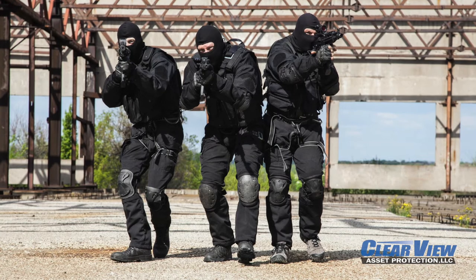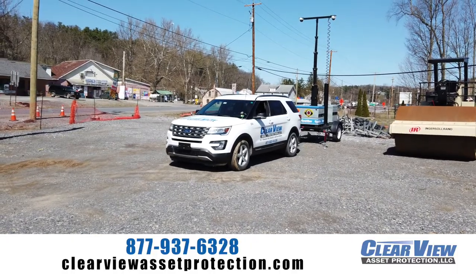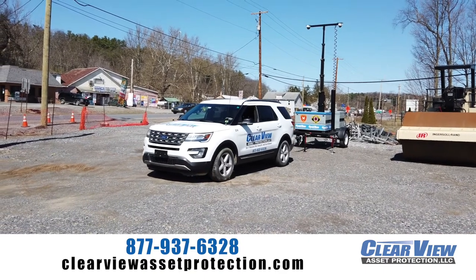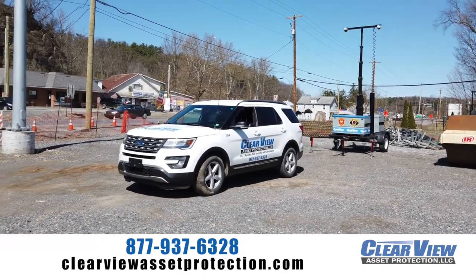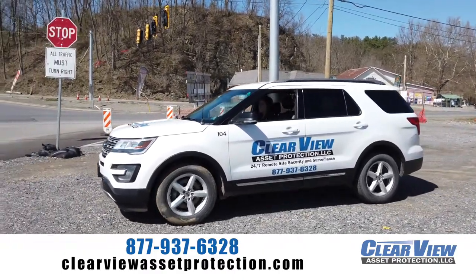A watch commander or police chief can watch the scene live as it takes place. Clearview Asset Protection offers small, compact, robust systems that do what other systems cannot at a fraction of the cost. Learn more about Clearview Asset Protection at ClearviewAssetProtection.com.